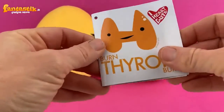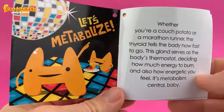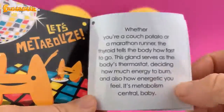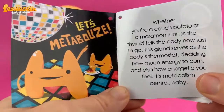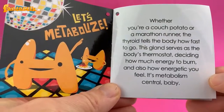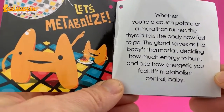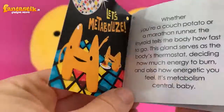Let's read a little bit more about this awesome gland. Burn, thyroid, burn. Let's metabolize. There he is, disco dancing and eating a giant plate of pasta. Whether you're a couch potato or a marathon runner, the thyroid tells the body how fast to go. This gland serves as the body's thermostat, deciding how much energy to burn and also how energetic you feel. It's metabolism central, baby.